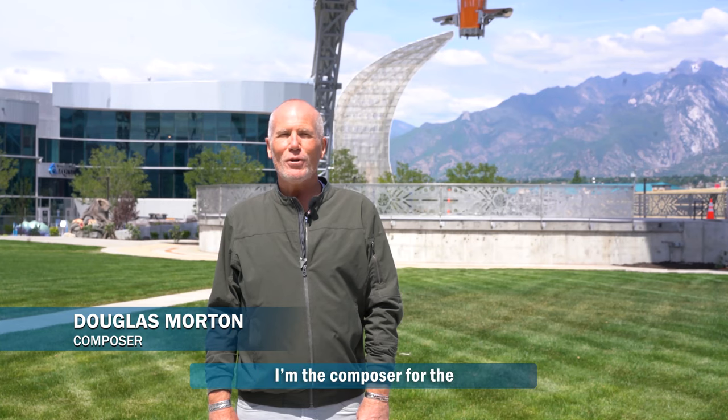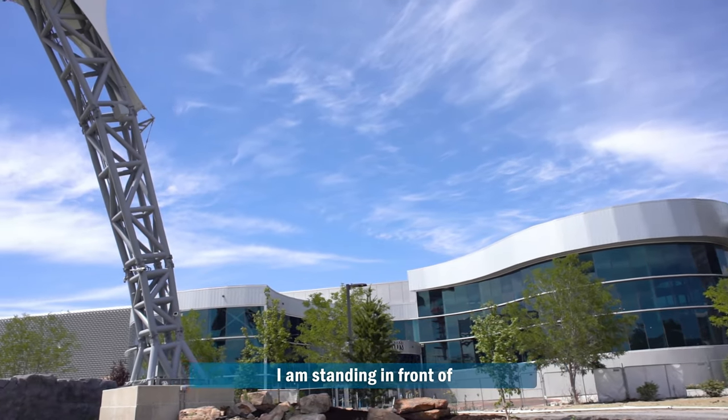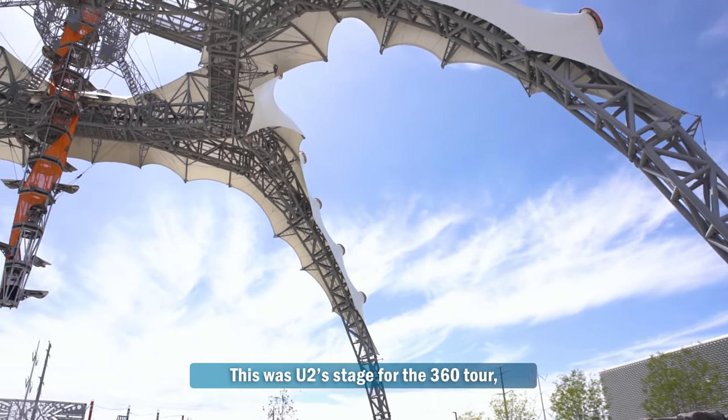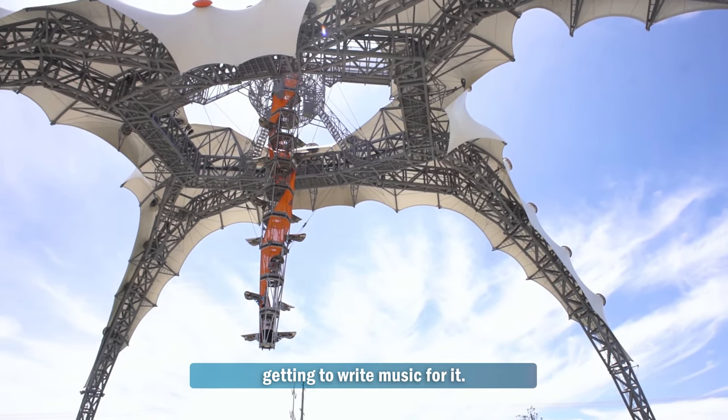My name is Douglas Wharton. I'm the composer for the Living Planet Aquaria here in Salt Lake City, Utah. And it's a beautiful day here. I'm standing in front of an amazing piece of art. This was U2's stage from the 360 tour, and I've had the honor and privilege of getting to write music for it.